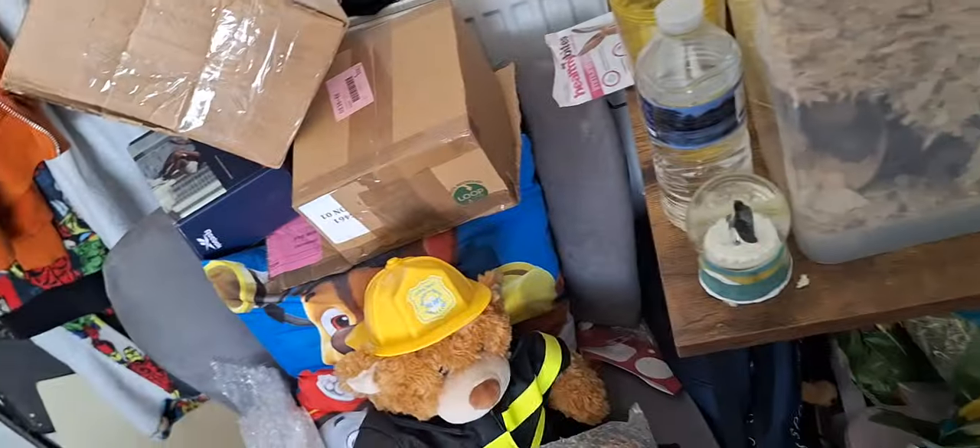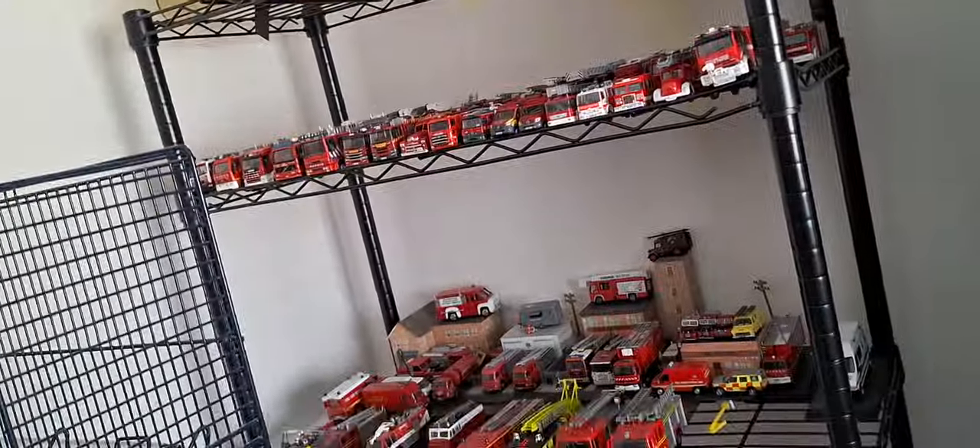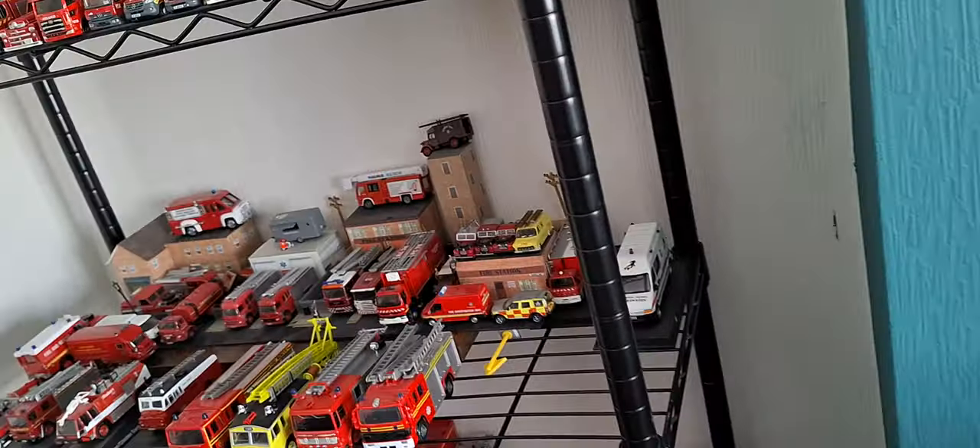Surprise extra content - we've got a gerbil! Look - it's Pinkie. Hello Pinkie, you're famous sweetheart! This is the gerbil's builder bear.